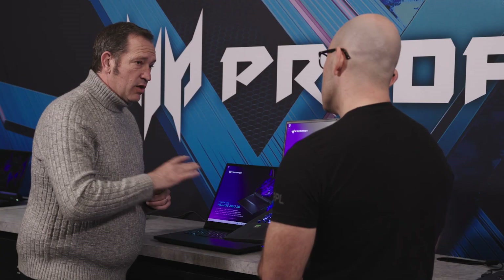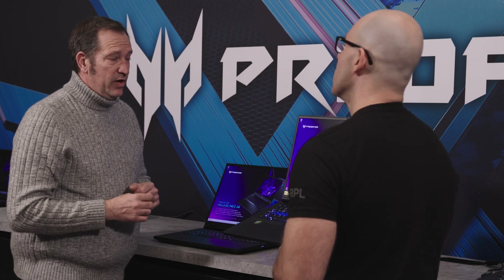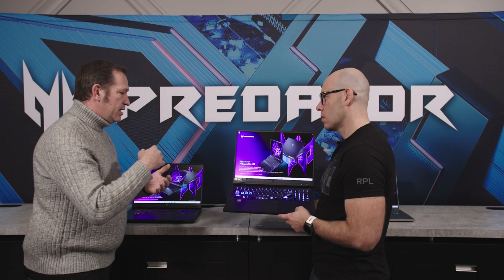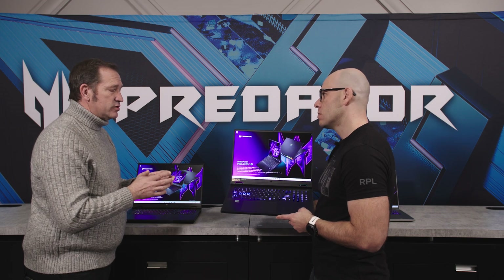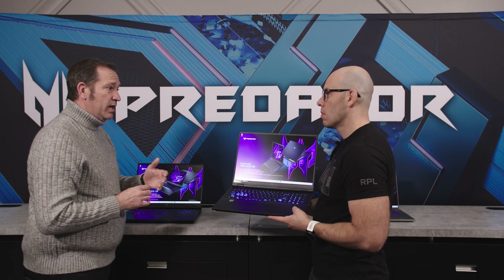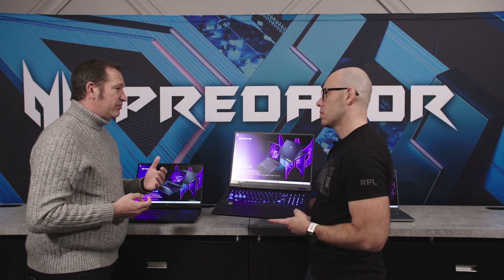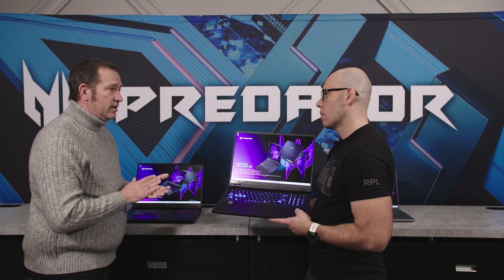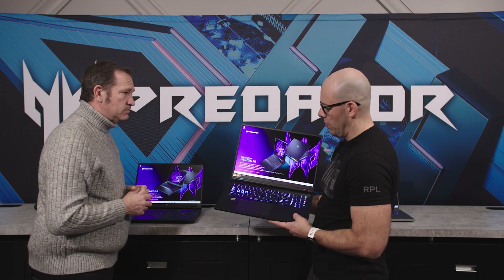Something consistent across all Predator products is the focus on performance and thermal solution. We have our fifth-generation AeroBlade 3D fan with metal blades designed in-house with different curves, ridges, heat pipes, and fans to ensure no spot lacks airflow. We're also using a new liquid metal thermal interface material instead of tape — it bonds and transfers heat better. Finally, we've upgraded to a vector heat pipe — a rectangular shape instead of oval — giving more contact surface area to draw heat out from the processor.